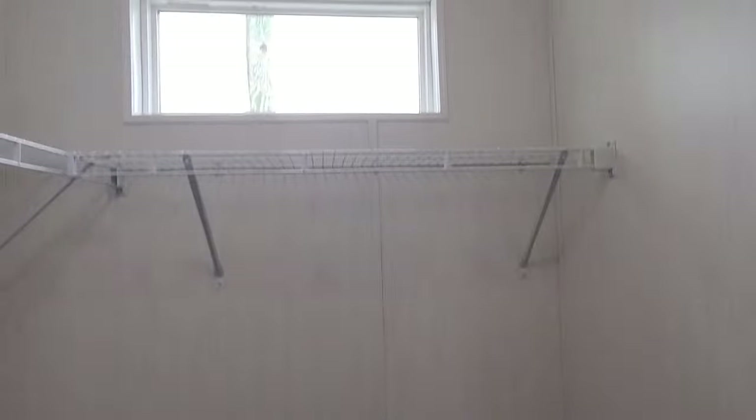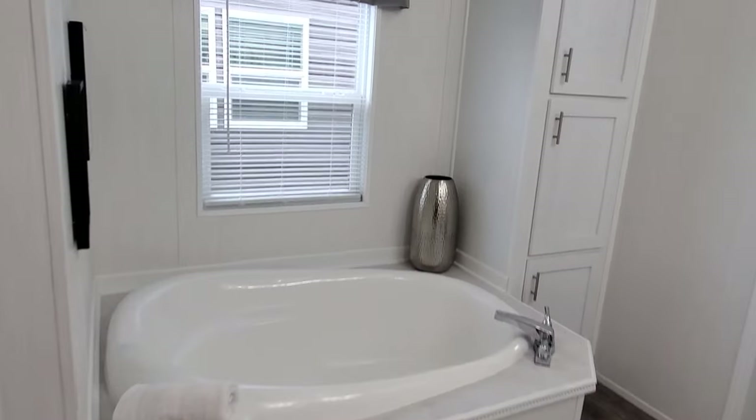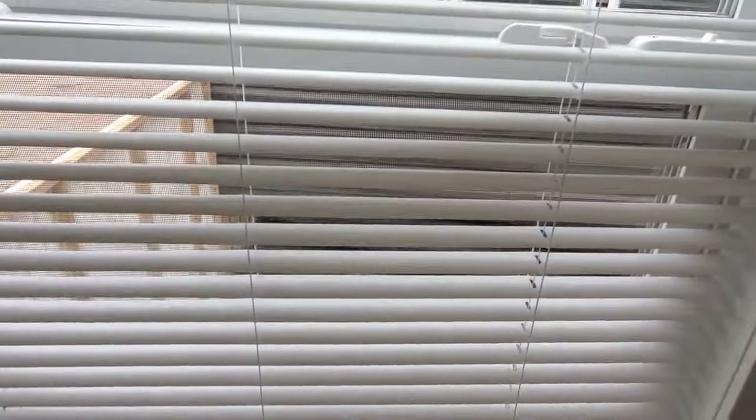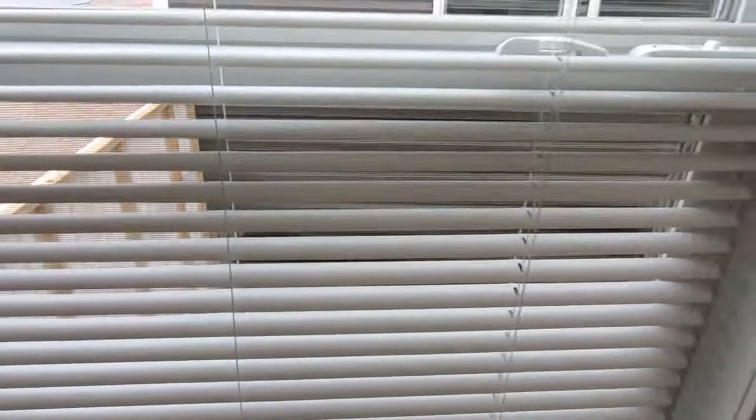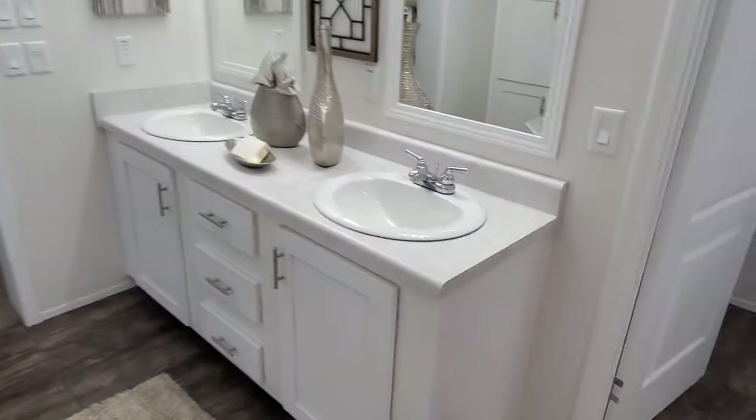Very good for natural light with all the windows throughout the house. Of course, they've got blinds in every window — these are the one-inch blinds, but you can do the two-inch blinds. They are cordless, so you can pull them up and down with your hand. Don't have to worry about cords tangling up with kids or pets or anything like that.